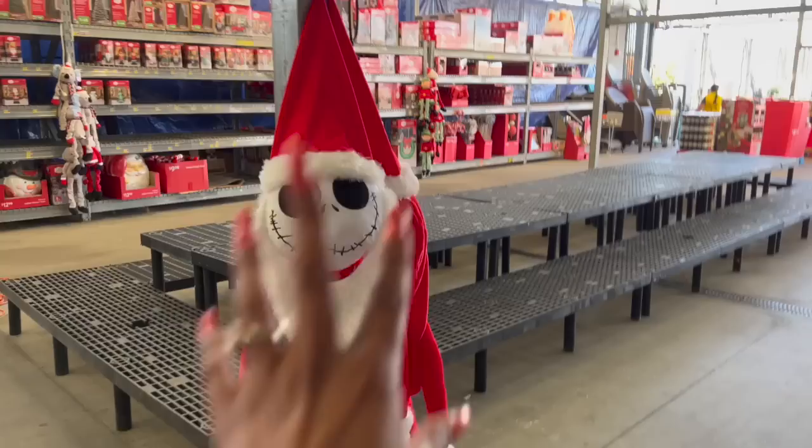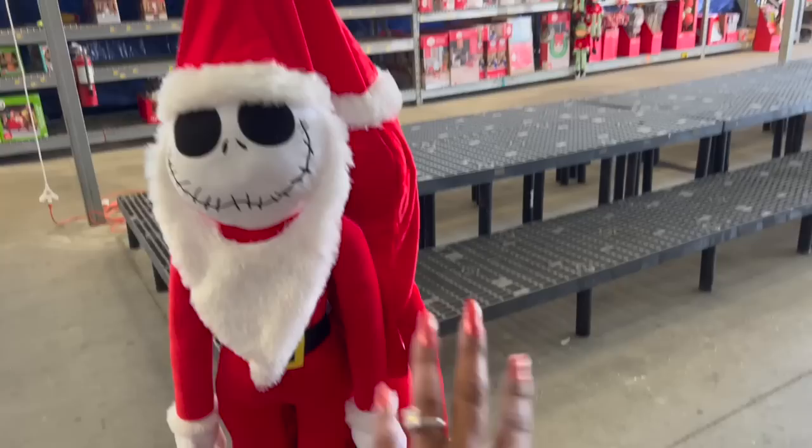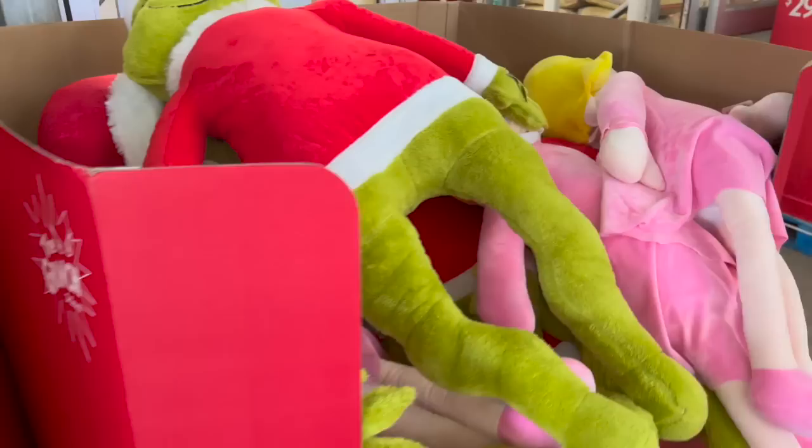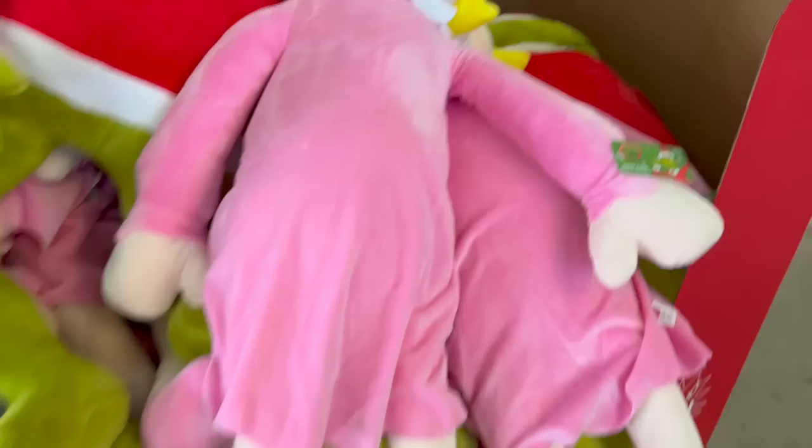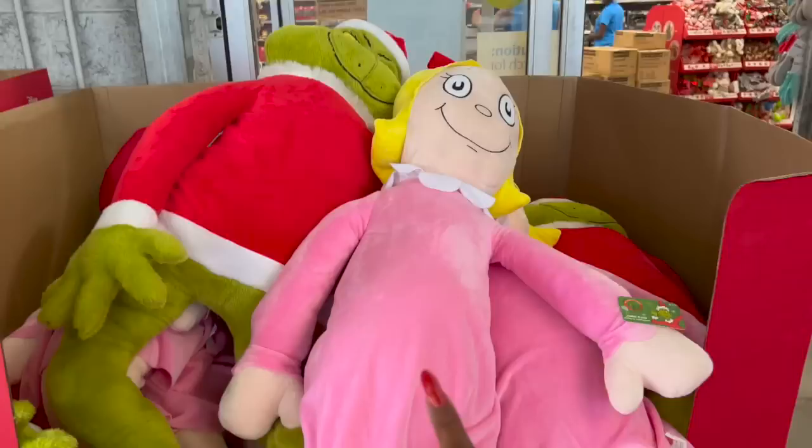Megan would absolutely love this — this is Jack, and look, they have Sally as well. These are $29. They also have the Grinch plush. So not only do they have Jack and Sally plushes for $29, they have the Grinch as well — he's huge. They also have his companion. I don't know her name, but these are also $29. I wish they would hang these two up so I could take a nice picture.